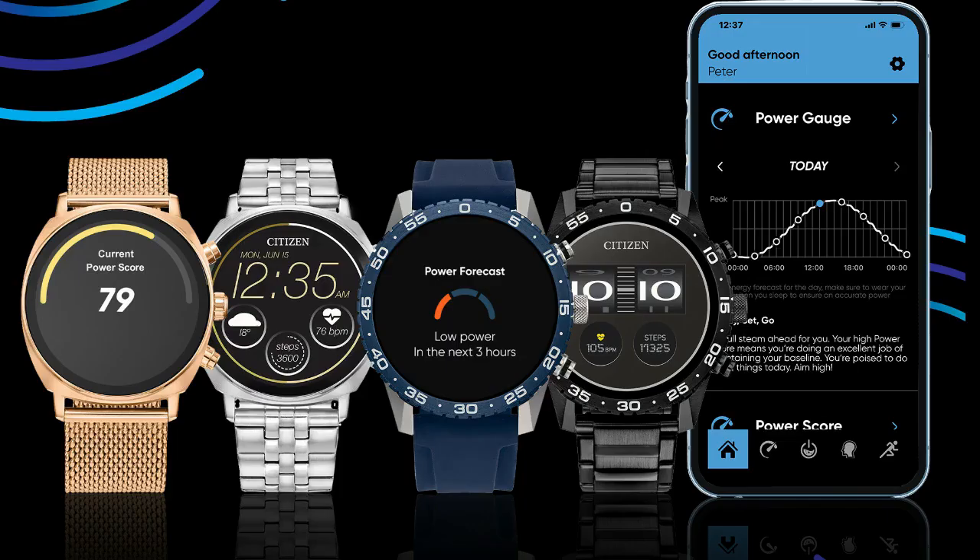The CC Smart UQ application provides insights that help make the wearer smarter about their own wellness, syncs with their daily life, and provides real-time biofeedback.